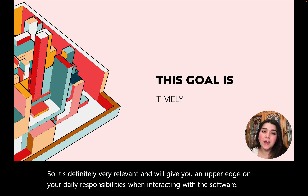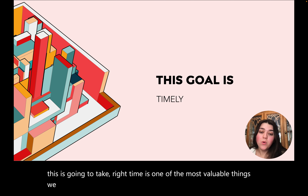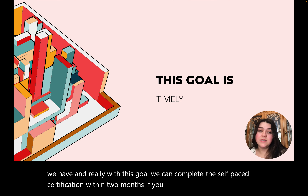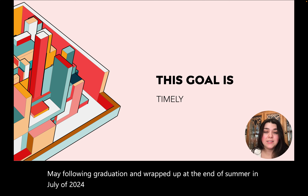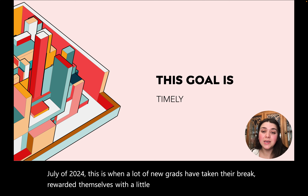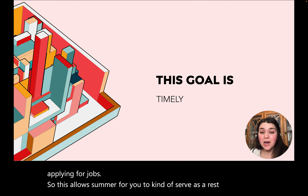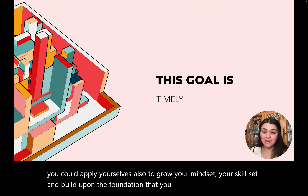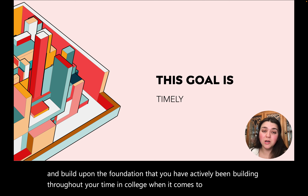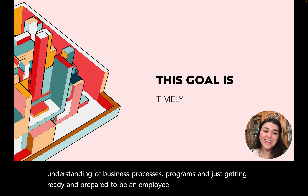Time is one of the most valuable things we have, and with this goal we can complete the self-paced certification within two months. If you began the task at the end of May following graduation and wrapped up at the end of summer in July 2024, this is when a lot of new grads have taken their break, rewarded themselves with a little bit of summer, and begin applying for jobs. This allows summer to serve as a rest period where you can also grow your mindset and skill set, building upon the foundation actively built throughout your time in college.